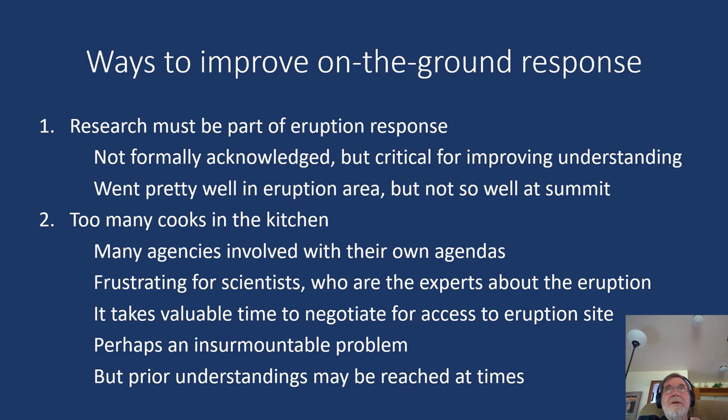Another issue everyone raises is that there are too many cooks in the kitchen. Many agencies were involved with their own agendas. It's certainly frustrating for scientists who are the experts about the eruption, yet are sometimes denied access to areas where they could learn more. It takes valuable time to negotiate for access to an eruption site. This might be an insurmountable problem, but I'm optimistic that perhaps there can be some prior understanding, so that agencies controlling land access will realize scientists should have different means of access than the general public.